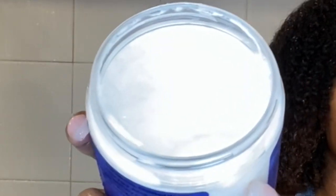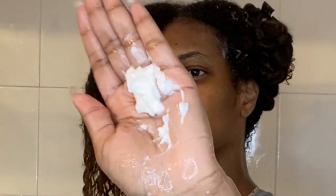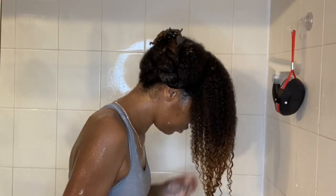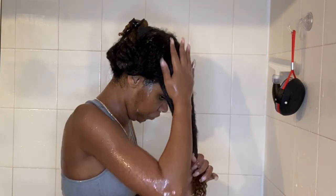Now on to the deep conditioner — I am using the blueberry cream pie deep conditioner. There is no conditioner in this line, so they suggest that you go right in with the deep conditioner. If you're liking this video, please give it a thumbs up and subscribe so you don't miss any of my other videos.